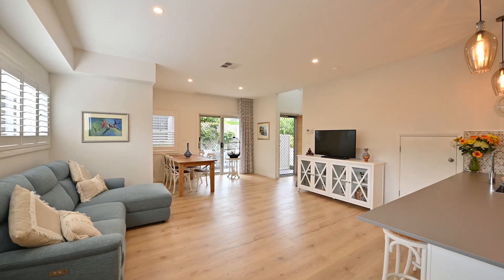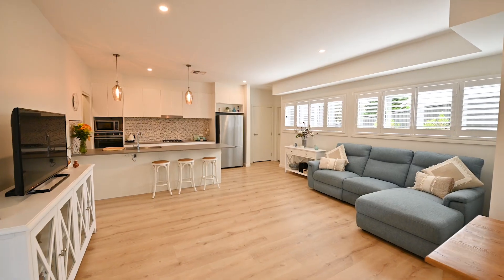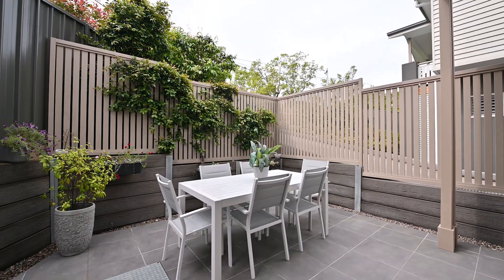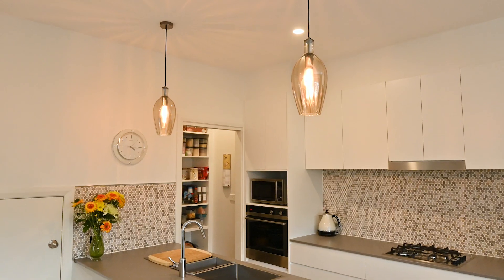Inside, the high ceilings and open plan give you a sense of luxury and space. The sun streams in to light your private courtyard and through to your living and kitchen.